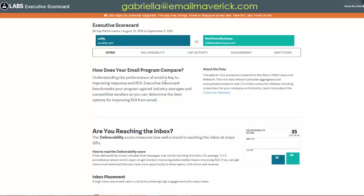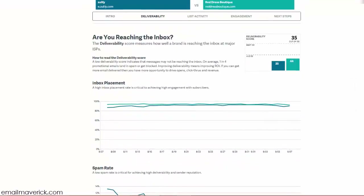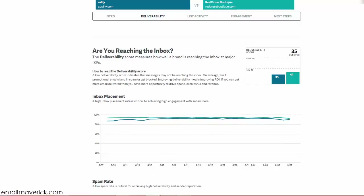Comparisons are always great because it's a great way to benchmark your brand versus the industry — but take this with a grain of salt, it's not the holy grail. First, let's look at whether you're actually reaching the inbox. The deliverability score measures how well a brand is reaching the inbox at major ISPs.